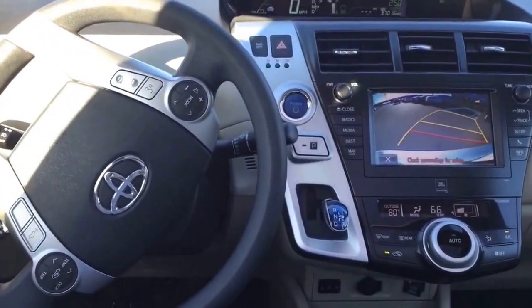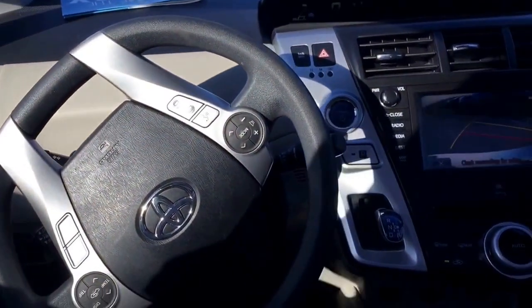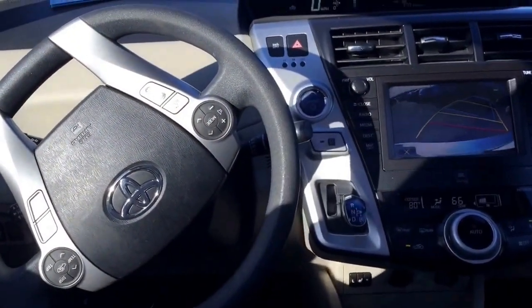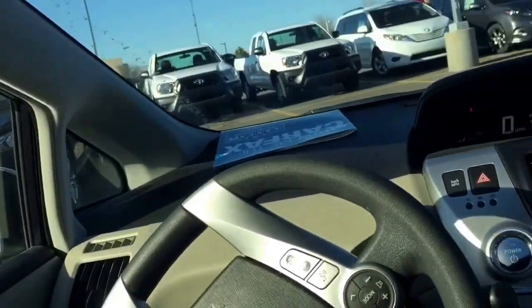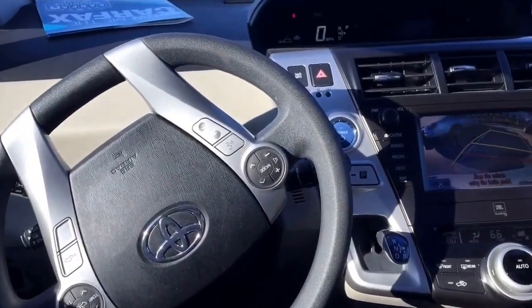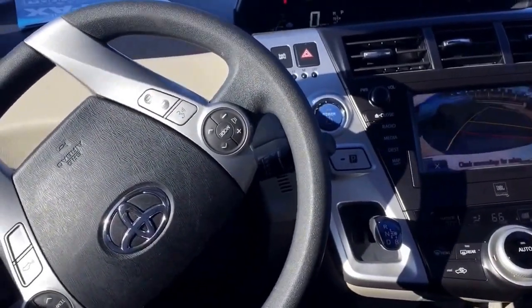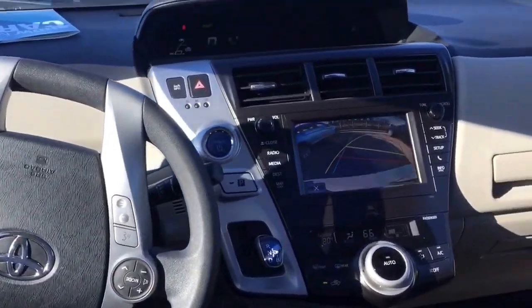The Prius V is now parking itself. The brakes work, but I am not holding the steering wheel at all. Am I going in straight? Yeah. It's kind of scary though. I'm going in straight.